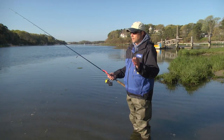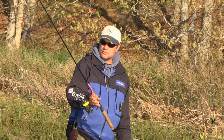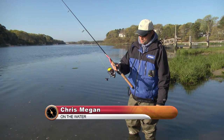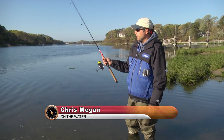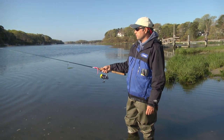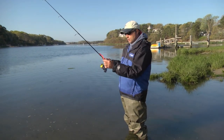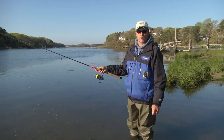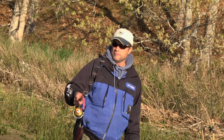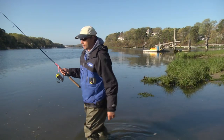Welcome back. I just switched up — Jimmy's got the nicest gear and was kind enough to let me use his G Loomis rod. It's got a nice fast action tip. I think we've covered a lot of water here, so I want to try to throw it a little bit further out. Jimmy and I have fan cast this entire area. Let's see if we can't pick something up.